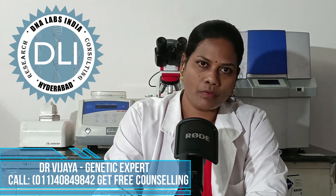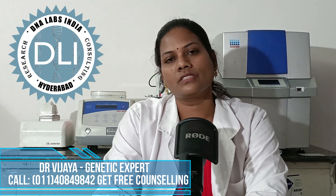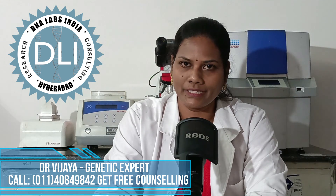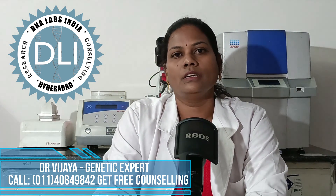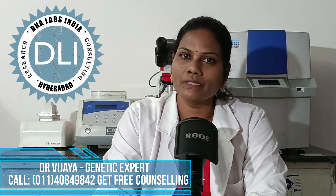Now we are going to discuss about the NIPT test. What is NIPT test? NIPT stands for Non-Invasive Prenatal Test. It is a completely non-invasive prenatal screening test used to assess the chromosomal abnormalities of the baby or birth defects.